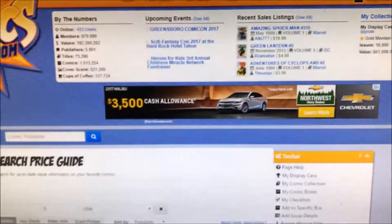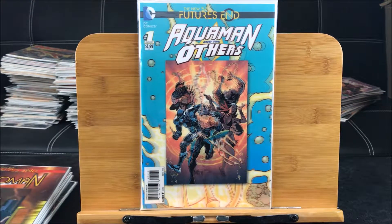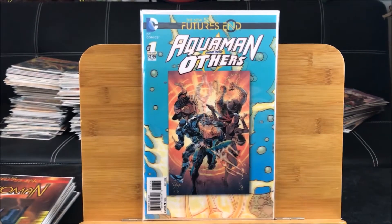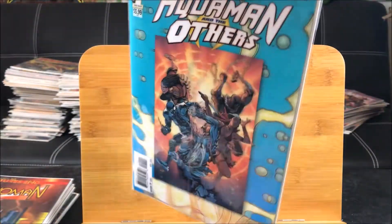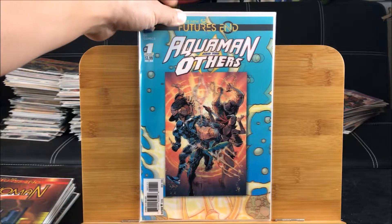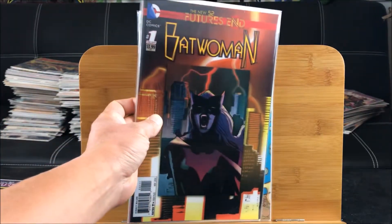To get us started, I got these hologram covers because I am a fan of gimmick covers. Yes, I grew up during that period with the gimmick covers and I definitely love them. These are DC New 52 Futures End hologram covers. This Aquaman one has all these characters - it's a special Aquaman issue where they're supposed to team up. It's one of these one-shot gimmick covers from DC Comics. And here we have the Batwoman Futures End hologram cover.